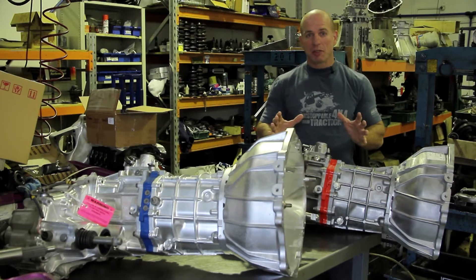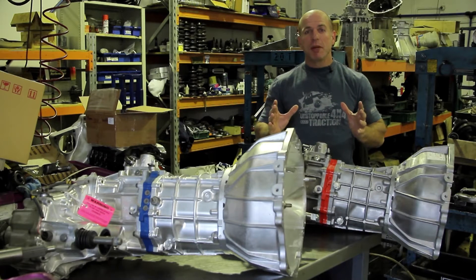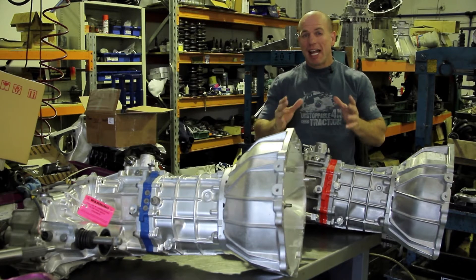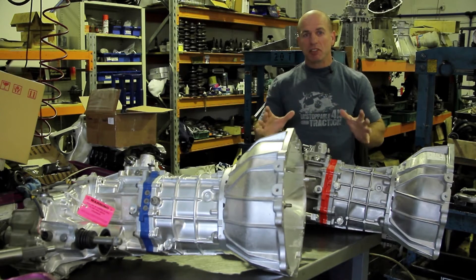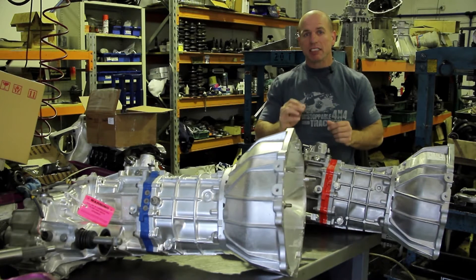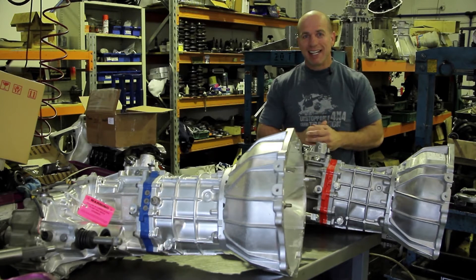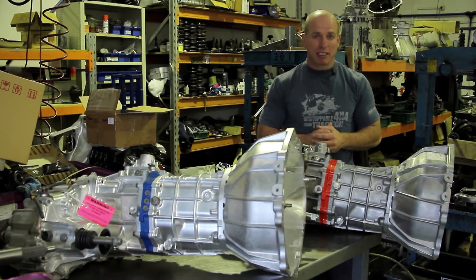We're down here at 360 Gearboxes and Diffs and I've got some very exciting news. For years four-wheel drivers have been adding bigger tyres, bull bars, rear bars, loading their vehicles up and realistically overloading their drive lines. The guys down here are experts at manual transmissions, and what's exciting is the manual gearbox upgrades being done here at 360 Gearboxes.